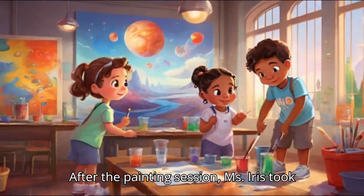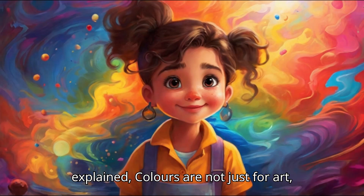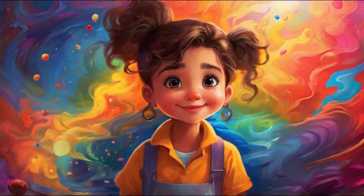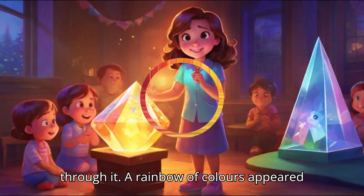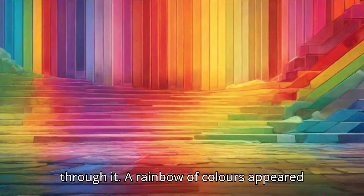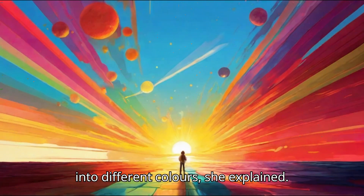After the painting session, Ms. Iris took the children to the science corner. She explained, colours are not just for art — they are everywhere in science too. She showed them a prism and shone a light through it. A rainbow of colours appeared on the wall. This is how sunlight splits into different colours, she explained.